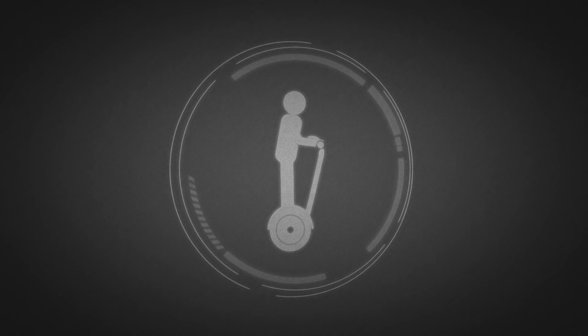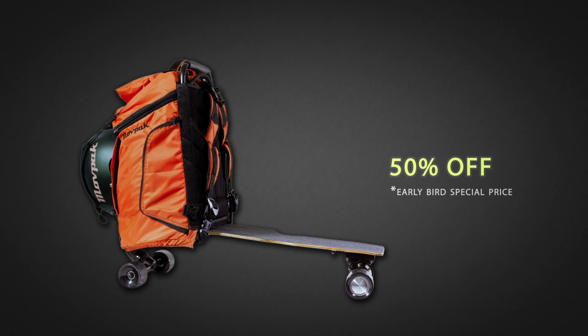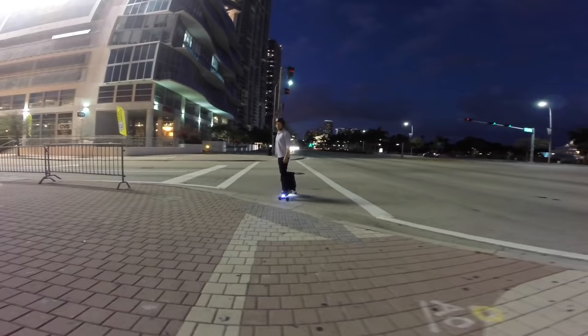So, there you have it — a backpack, a personal transportation, a smart luggage, and a personal assistant. If you were to buy all that separately, you would spend well over $2,000. But with MovePack, you'll save over 50% of that through this exclusive crowdfunding campaign.